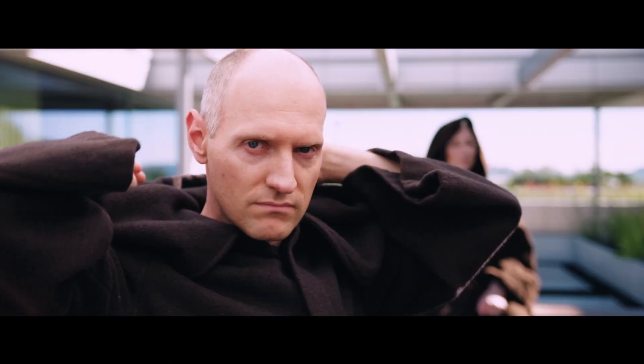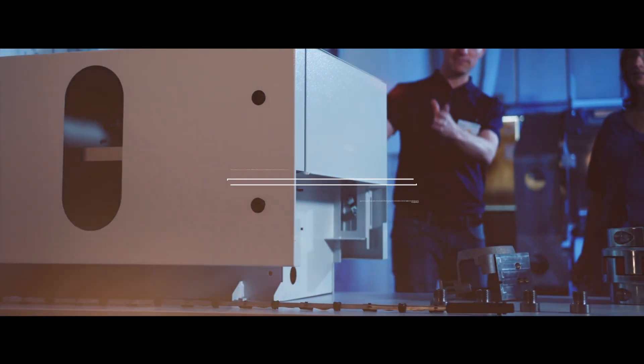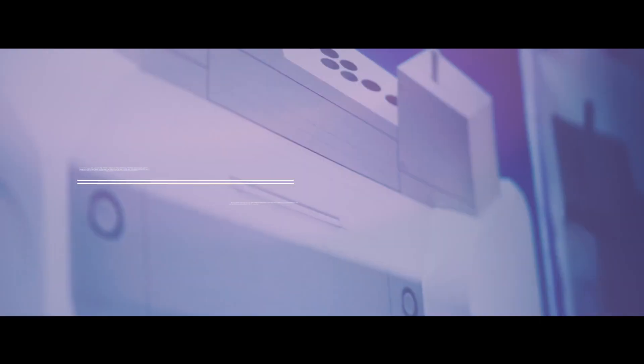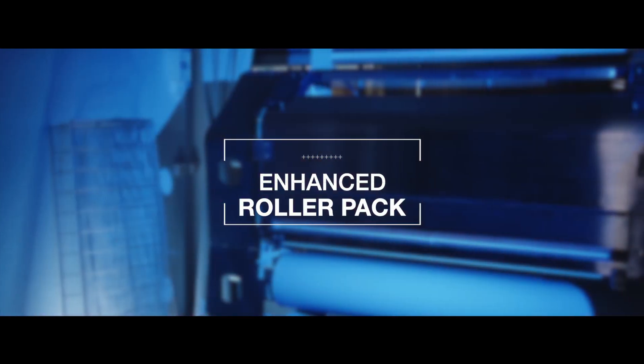Here are Miriam and Philip — they both work in the Arias R&D department and know every detail of the machine. Integrated switch cabinet for quick plug-and-play installation. New direct drive saves up to 10% energy. Integrated design reduces building investments. Cutting edge hygiene and safety features. Enhanced roller pack for unmatched grinding performance. That's why Arias is so incredible.